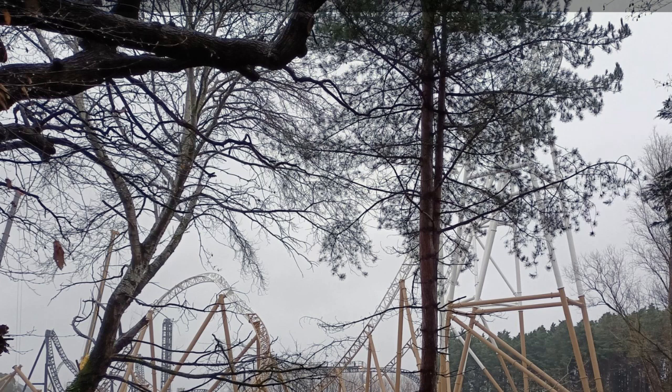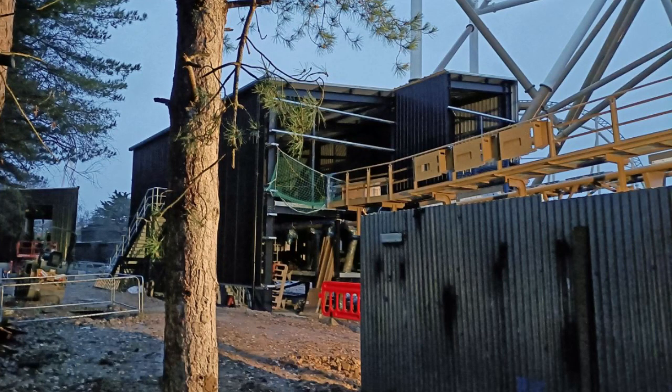It has 3,266 feet of track and goes 81 miles per hour. It has — I think — three inversions, though this source says two, which I think is wrong.